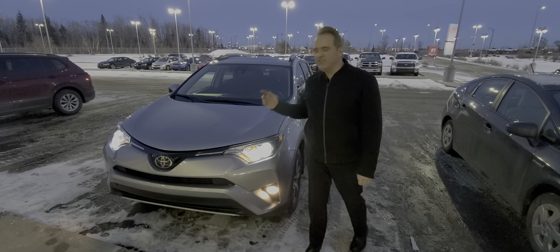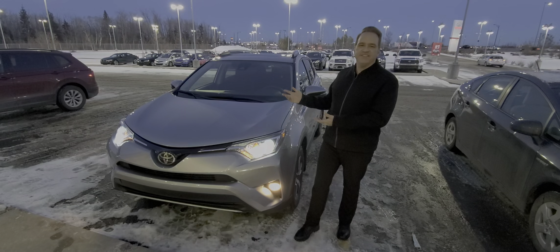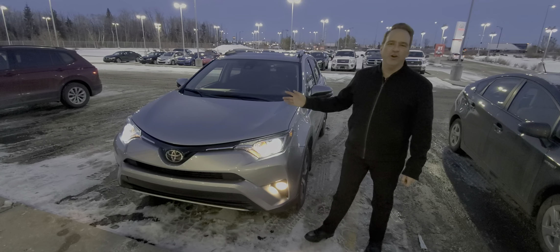Hi, Andrew here from Gateway Toyota. I'd like to share another fantastic vehicle we have in our pre-owned inventory. This is a 2017 Toyota RAV4.